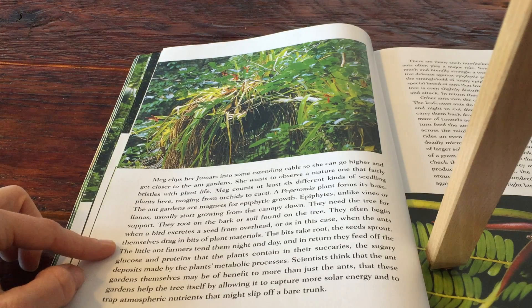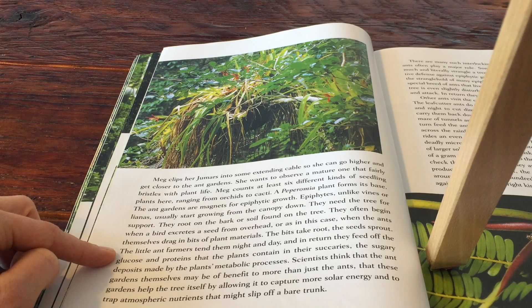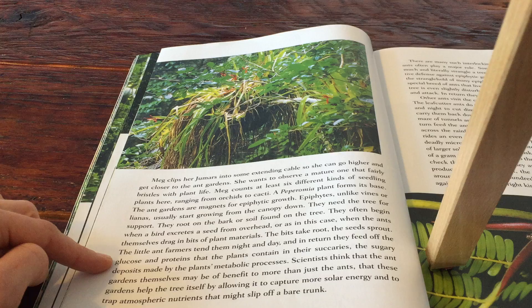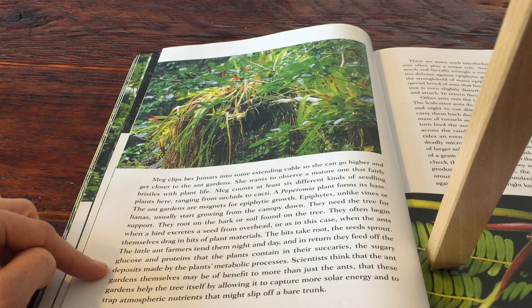The bits take root, the seeds sprout. The little ant farmers tend them night and day, and in return they feed off the glucose and proteins that the plants contain in their succories — the sugary deposits made by the plant's metabolic process.